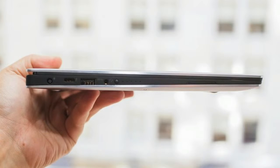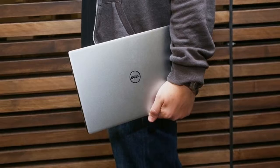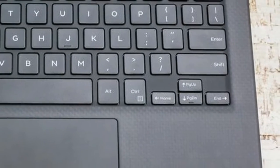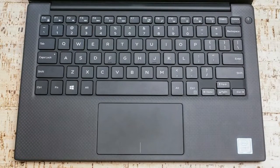Its combination of a small, lightweight body paired with an excellent backlit keyboard and touchpad makes it great for commuters and college students. The keys have a pleasingly firm feel with good travel and are well-spaced and sized. The precision touchpad is smooth and responsive with no lag or jumpiness.